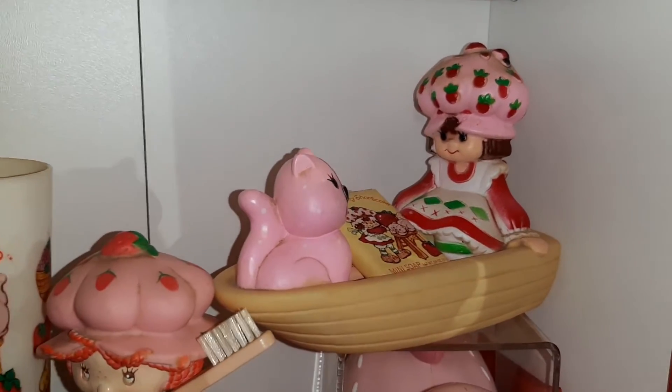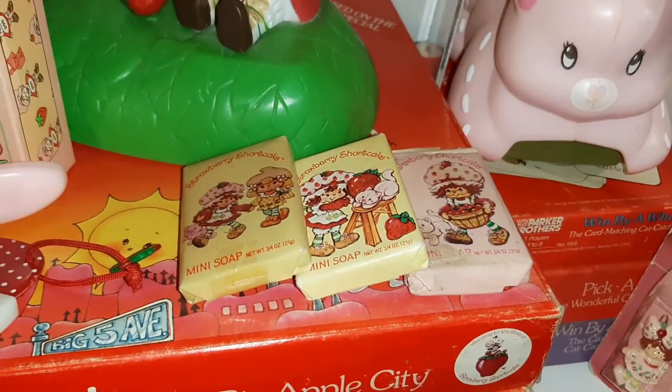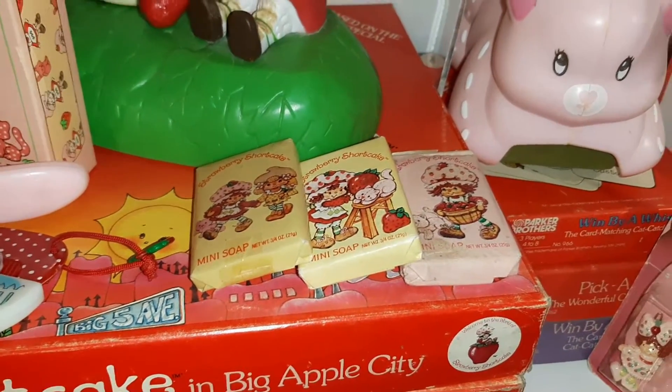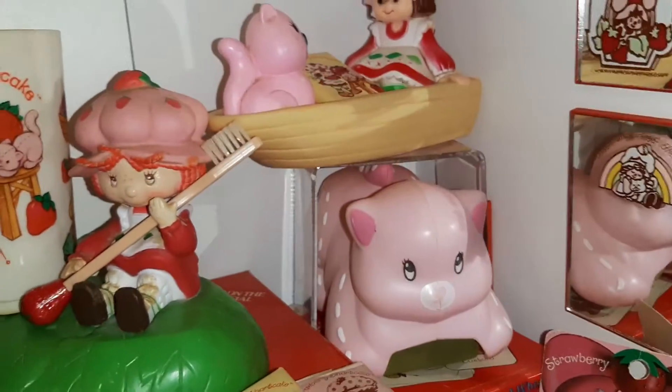This is a little floaty boat that you could use in the bathtub. Then there's a little wrapped soap — I have some more of those soaps. They're just a pink soap underneath and they don't smell anymore; they don't have a smell.